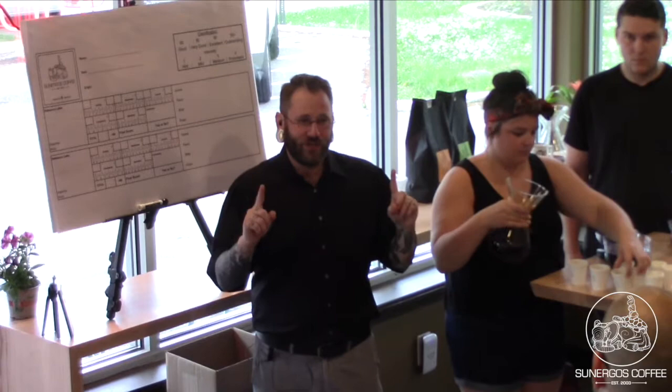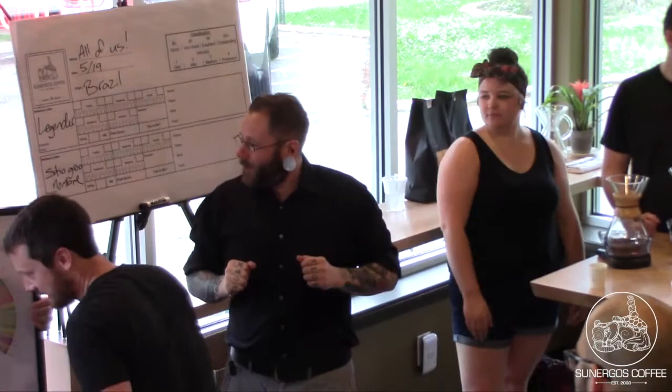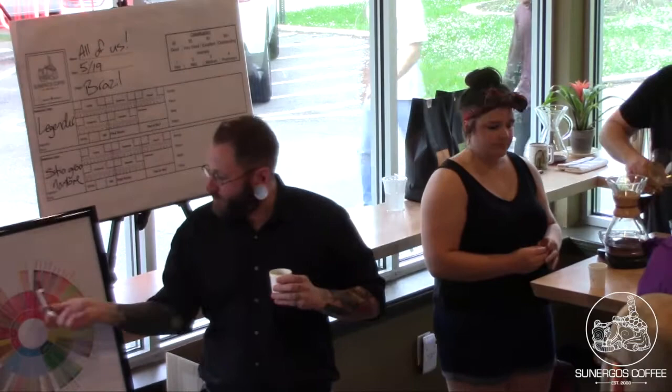Does everyone have both coffees? Come get some more if you need to. So this is Andy, our new shop operations manager — he's going to Vanna White this SCAA flavor wheel for us. First, let's taste our Legendre — I have it in my left hand for that reason. Everyone get some good sniffs and let's find some flavors on the wheel that represent what we're smelling.